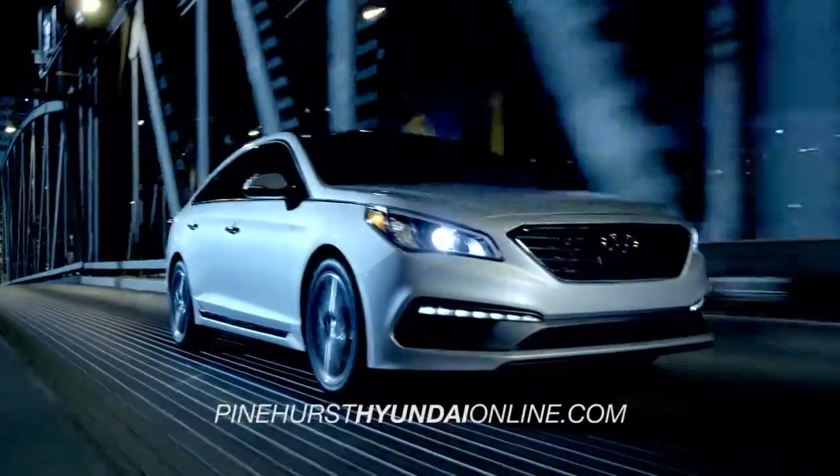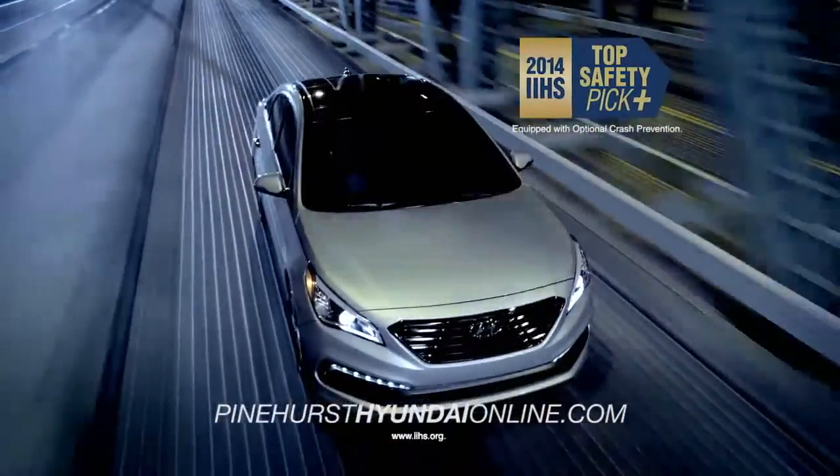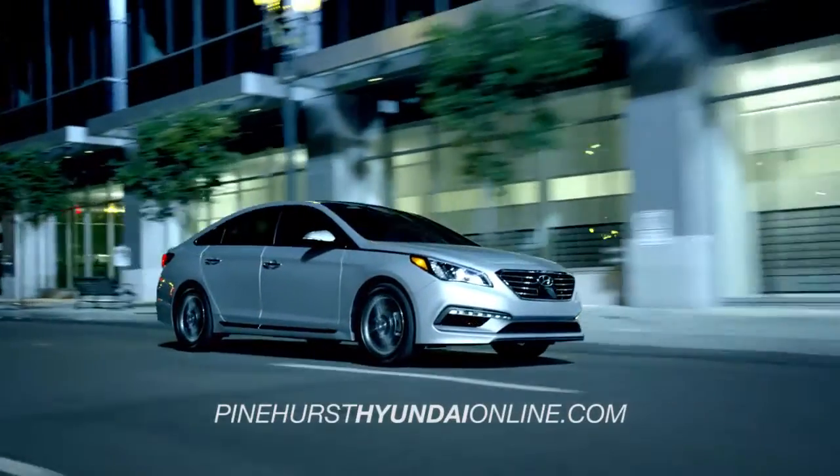These safety features and the Sonata's forward collision warning system helped make it a 2014 IIHS Top Safety Pick Plus when equipped with optional crash prevention. As safe as it is beautiful.